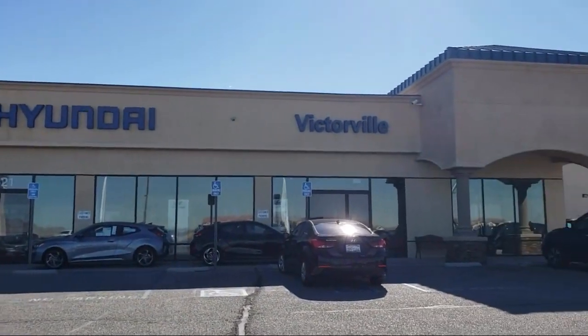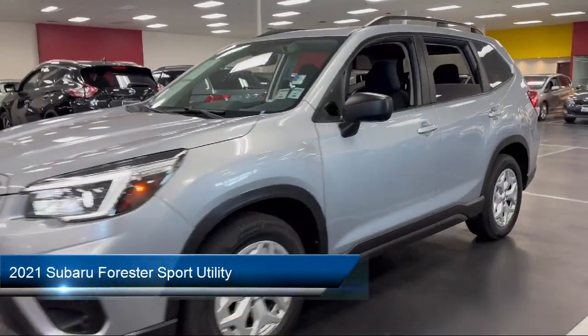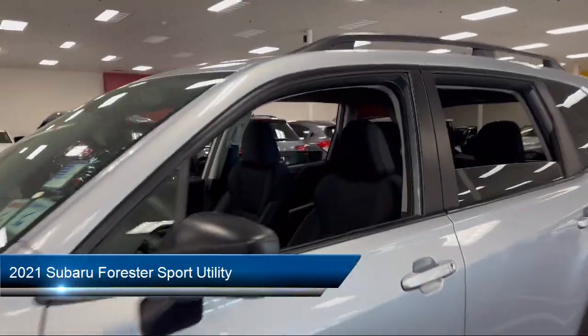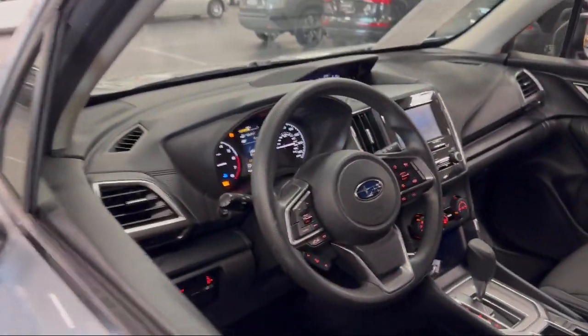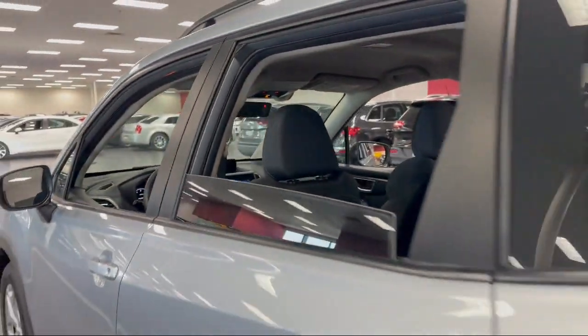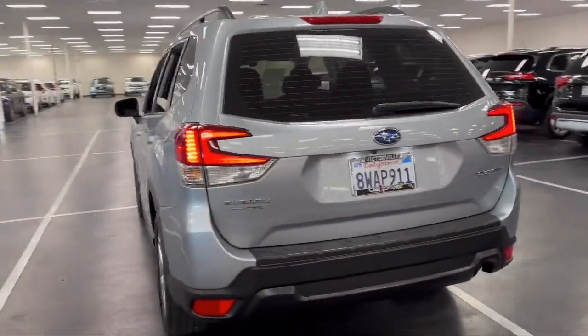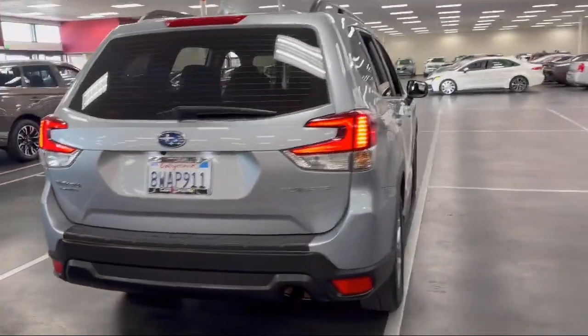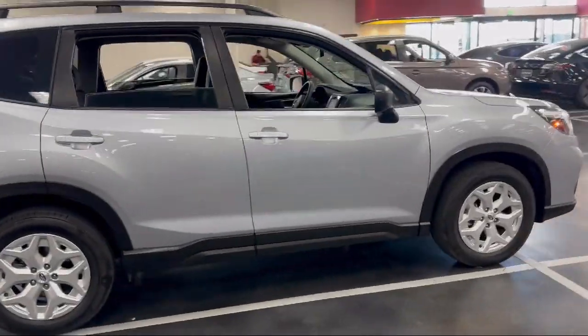Welcome to Victorville Hyundai. Here's a look at another one of our great vehicles from our inventory. It comes equipped with Starlink Apple CarPlay, Android Auto, Rear View Camera, Sirius XM Satellite Radio, Auto High Beam Headlamp Control, Steering Wheel Control, Keyless Entry, Speed Sensing Steering, Electronic Stability Control, Air Conditioning, Tire Pressure Monitoring System, and has less than 40,000 miles on the odometer.